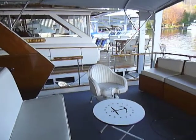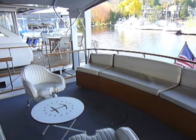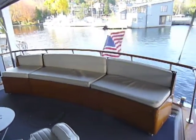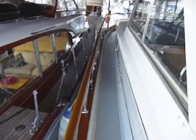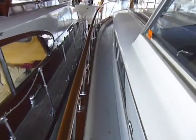The aft portion of the bridge deck is a great entertaining space and is covered by a removable bimini top. Access forward is via wide side decks, both port and starboard, with beautifully finished handrails along their length.